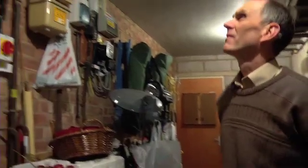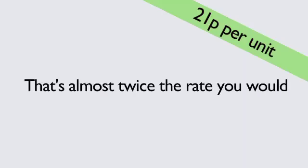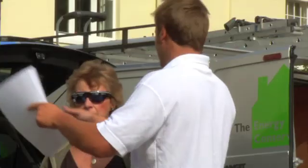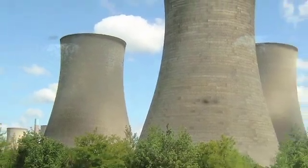you will be paid by your energy supplier for every unit of electricity you generate. In most residential systems, each unit you generate will earn you 21 pence per unit — that's almost twice the rate you would normally pay for electricity. That's a big positive change in the relationship between you and your energy supplier.